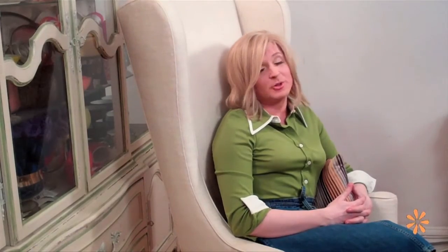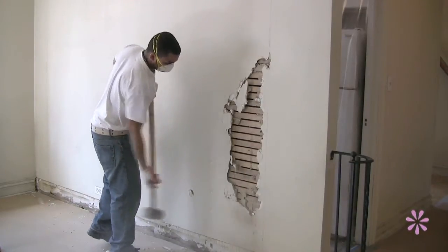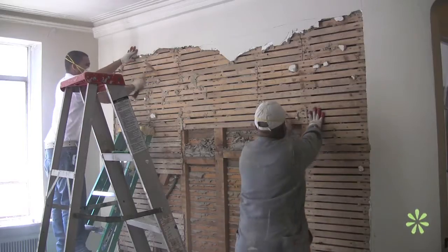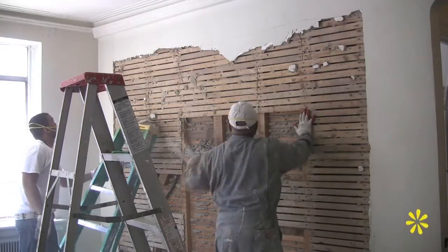It began with opening up the kitchen to the living room and removing the original kitchen door. The building dates back to 1939, so the walls are plaster. While satisfying to witness, the process of taking down a wall is messy and laborious.